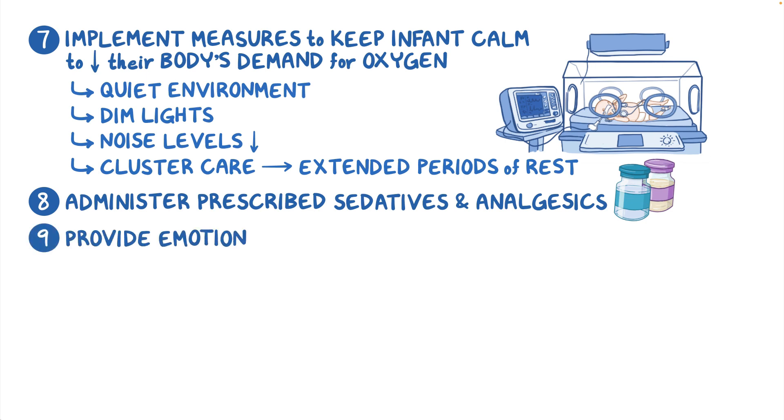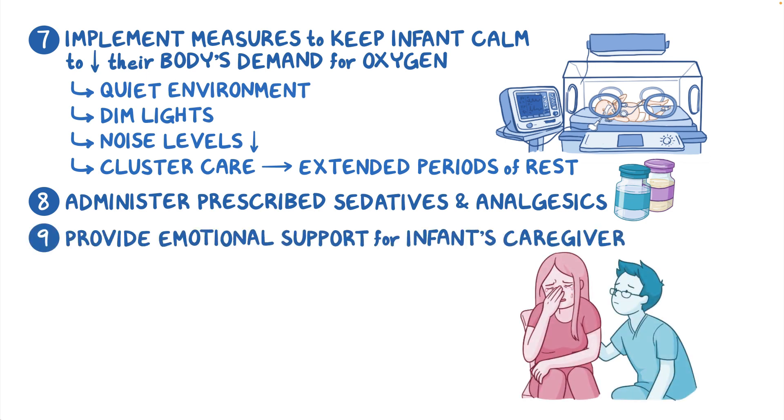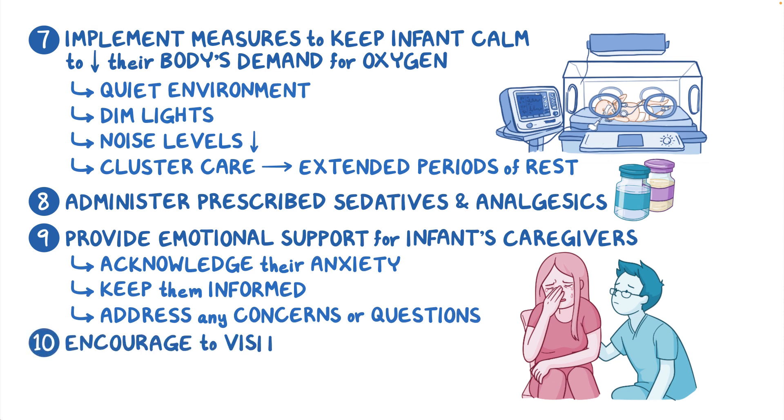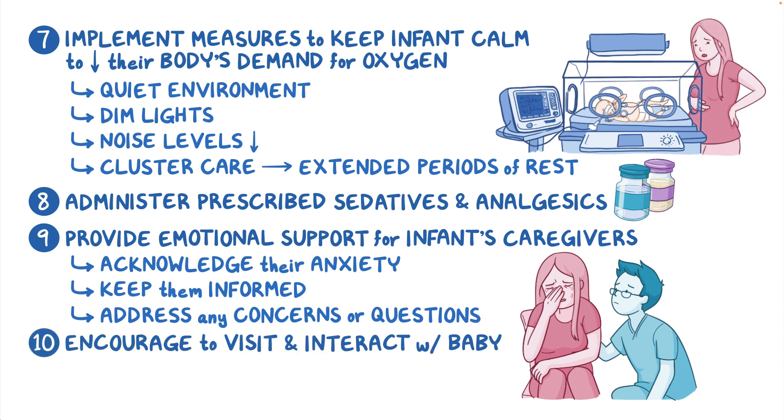Remember to provide emotional support for the infant's caregivers. Acknowledge their anxiety, keep them informed about their baby's condition, and address any concerns or questions they may have. Encourage them to visit and interact with their baby to promote bonding.